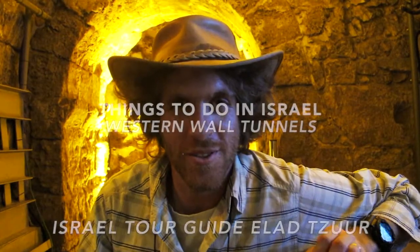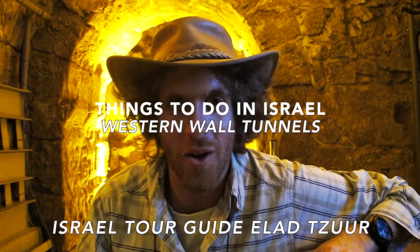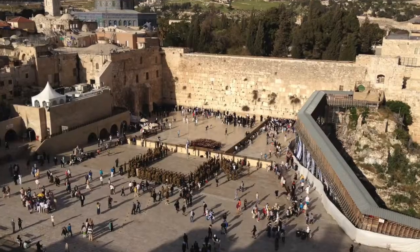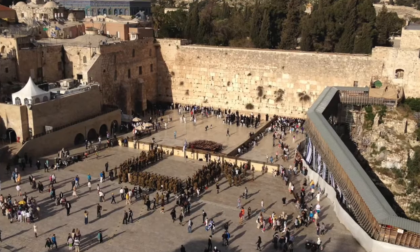Hello everyone and welcome to 'Things to Do in Israel.' Today we are in the Western Wall Tunnels, the Kotel tunnels. I'm El Adzur, Israeli tour guide. These tunnels are actually the full length of the western wall. When you see the plaza of the western wall outside — the Wailing Wall, as it's called by some — you're actually looking at a very little part of this wall. The full length is under the Muslim Quarter, and you can enter these tunnels to walk actually under the homes of the Muslim Quarter and see what's here.